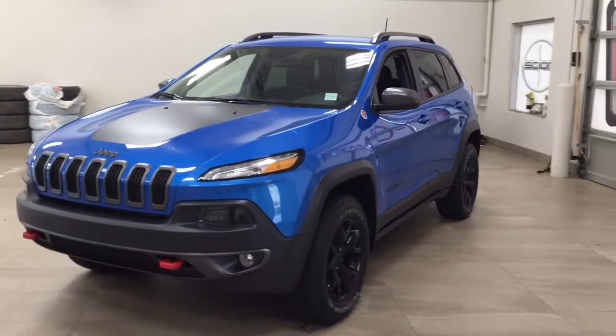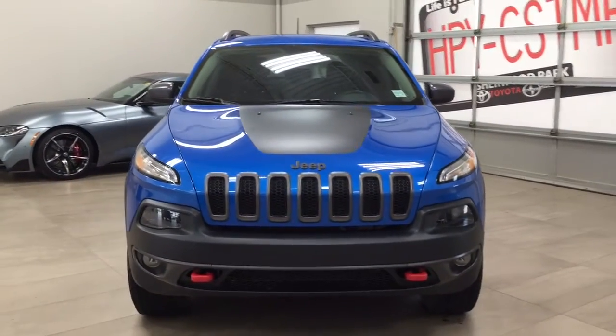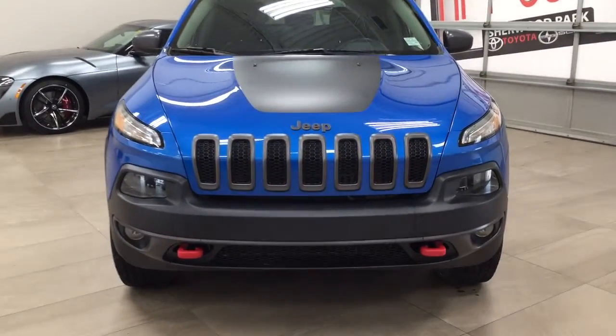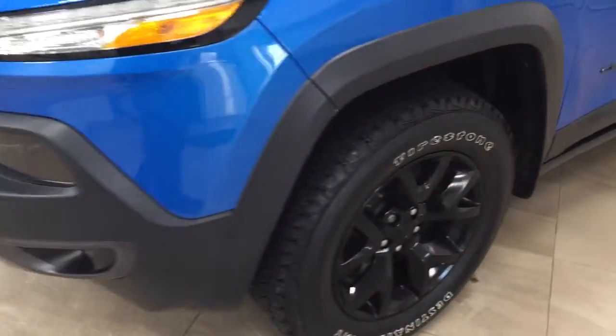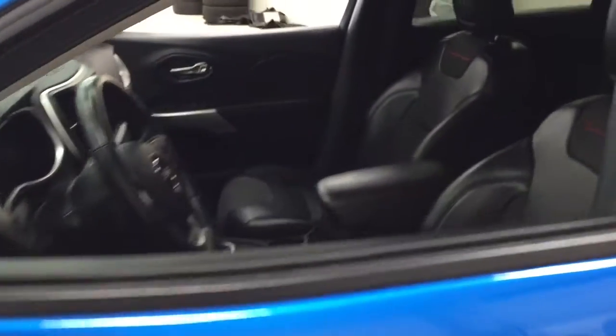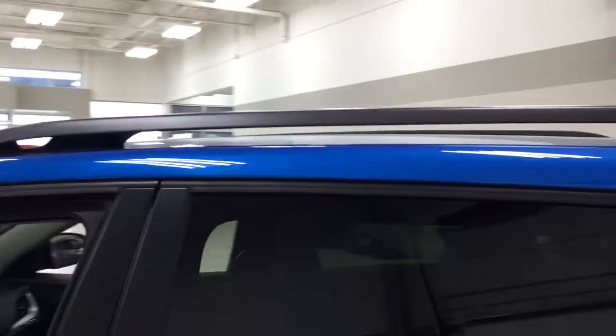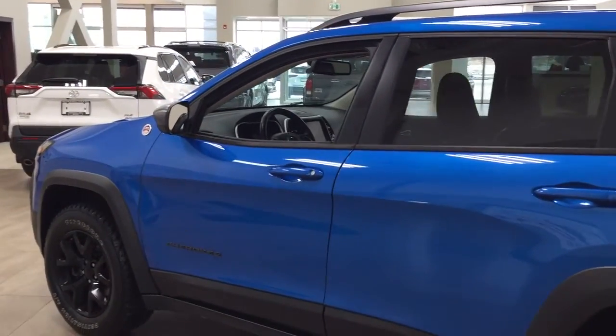A couple of the exterior features you'll see on this Trailhawk include its daytime running lights. You also have your fog lamps, front tow hooks, and taking a look over on the side, you have the 17-inch aluminum alloy wheels. You also have your foldable mirrors as well as the heated mirrors. Taking a look up top, you have your roof rack, and the color we're looking at today is blue.